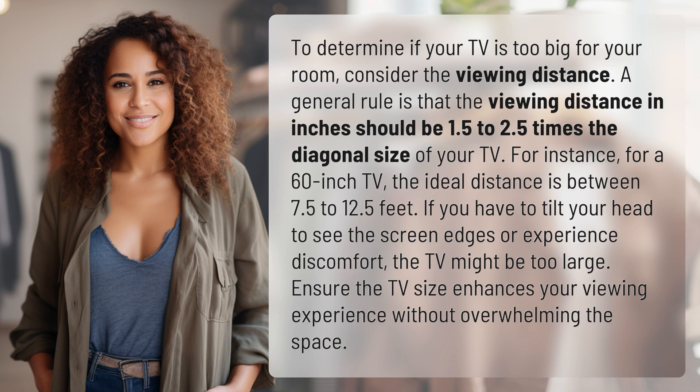If you have to tilt your head to see the screen edges or experience discomfort, the TV might be too large. Ensure the TV size enhances your viewing experience without overwhelming the space.